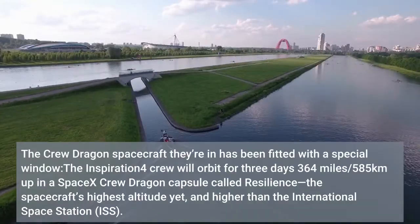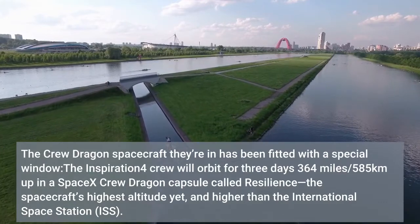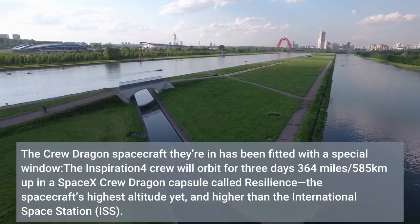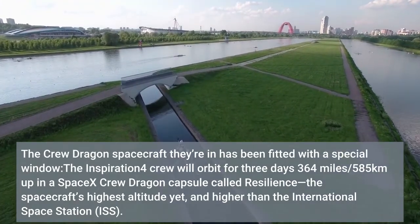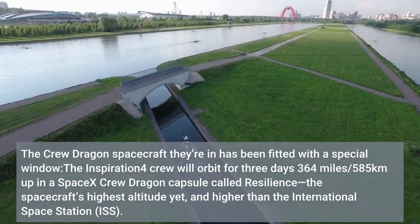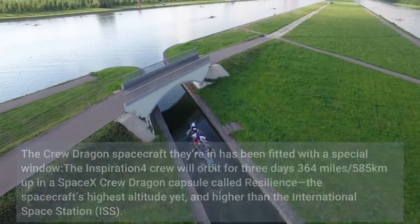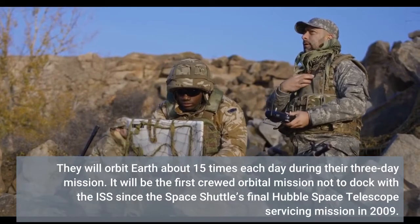The Crew Dragon spacecraft has been fitted with a special window. The Inspiration4 crew will orbit for three days, 364 miles (585 kilometers) up, in a SpaceX Crew Dragon capsule called Resilience — the spacecraft's highest altitude yet, and higher than the International Space Station (ISS). They will orbit Earth about 15 times each day during their three-day mission.